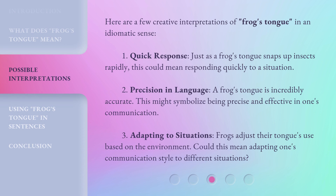Here are a few creative interpretations of frog's tongue in an idiomatic sense. First, Quick Response: just as a frog's tongue snaps up insects rapidly, this could mean responding quickly to a situation. Second, Precision in Language: a frog's tongue is incredibly accurate, which might symbolize being precise and effective in one's communication. Third, Adapting to Situations: frogs adjust their tongue's use based on the environment — could this mean adapting one's communication style to different situations?